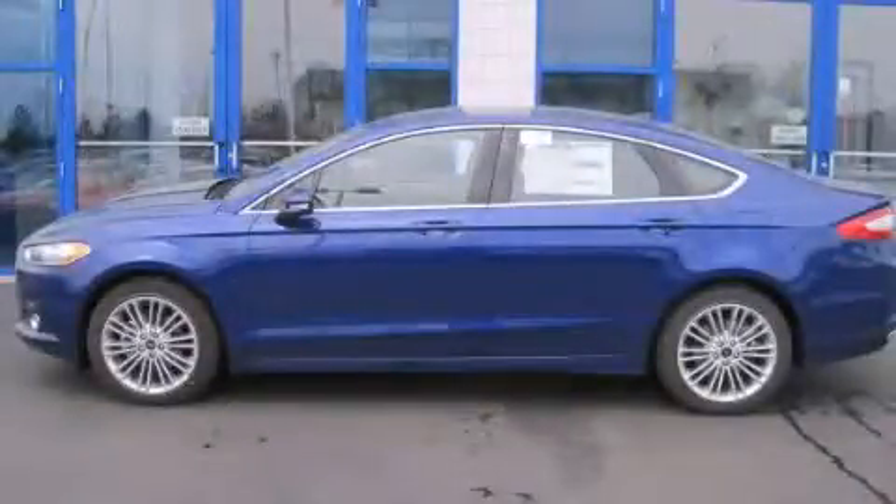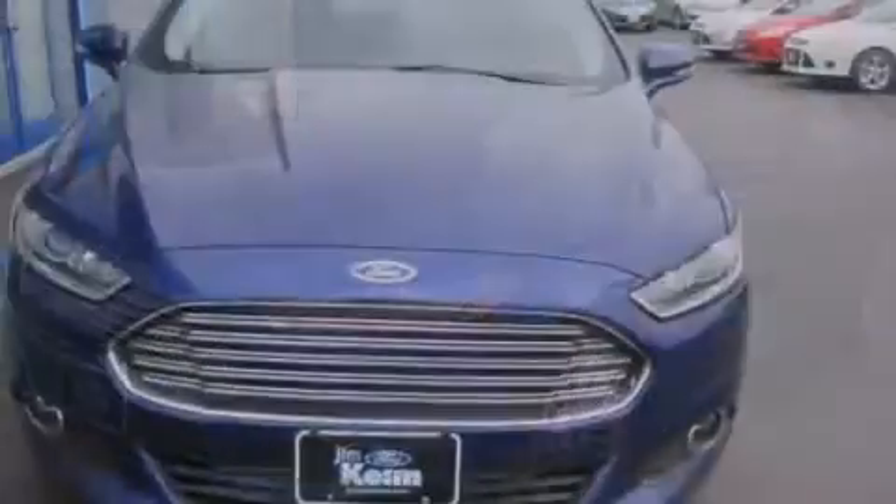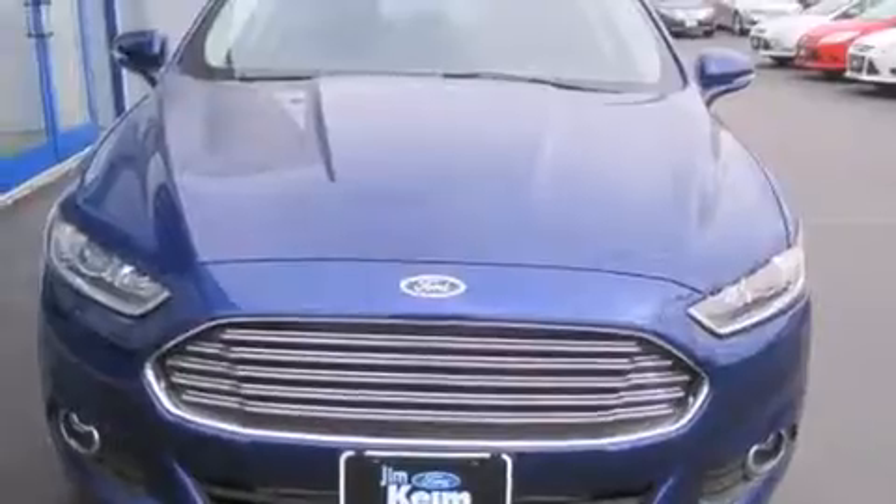This is a brand new 2014 Ford Fusion. This four-door sedan has an automatic transmission and an inline four-cylinder engine.